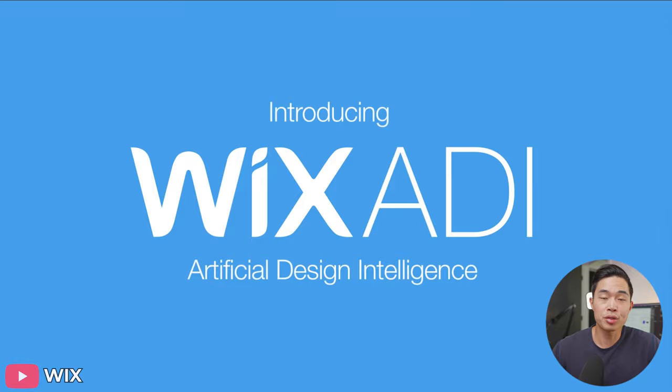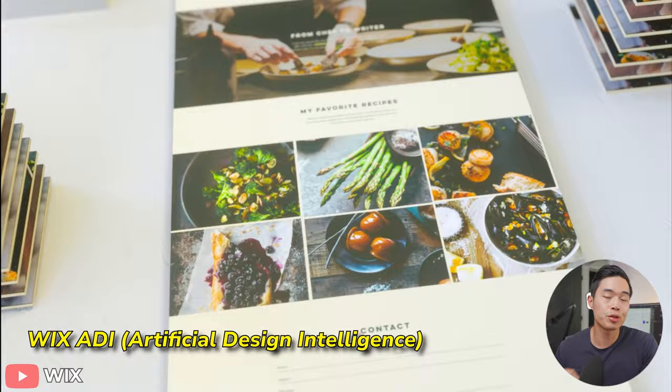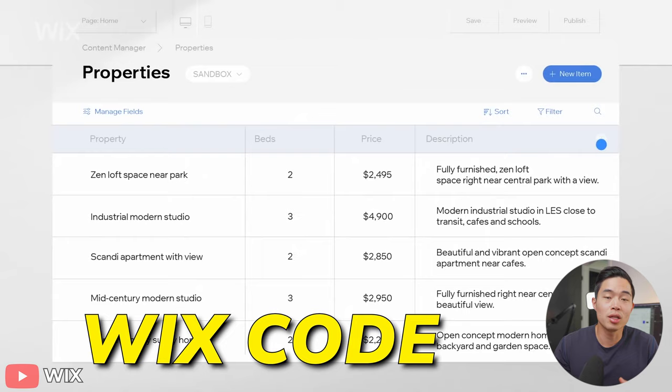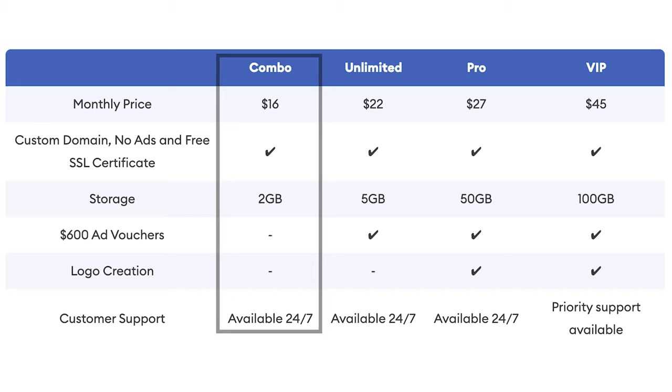There's also the Wix ADI, which stands for Artificial Design Intelligence. Wix includes these AI tools that can basically help you create content for your website and design your pages using artificial intelligence. And if you actually know how to code, you can also implement Wix code into your website, which allows you to further customize it. In terms of their pricing, Wix is a little bit more expensive than other website builders, but still pretty affordable — their most affordable plan starts at $16 per month, and it comes with a free custom domain, two gigabytes of storage space, a free SSL certificate, and more.